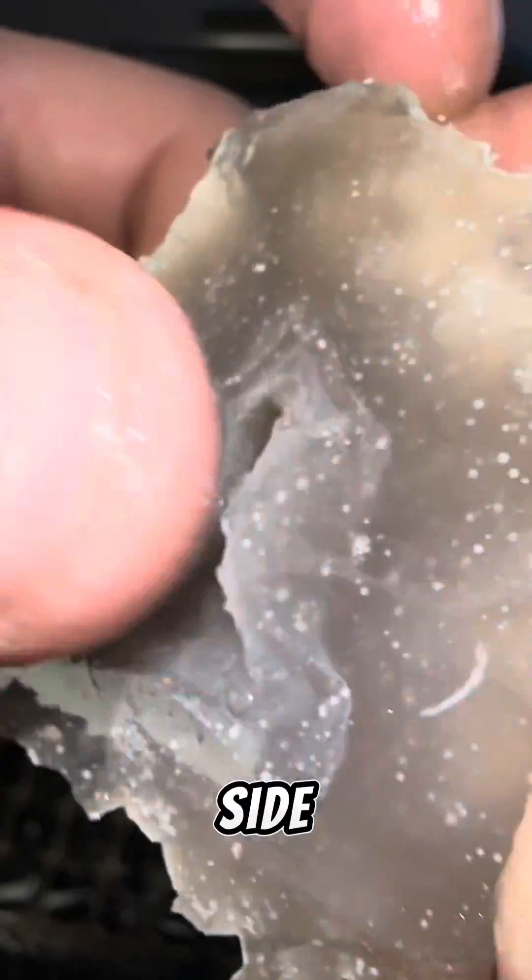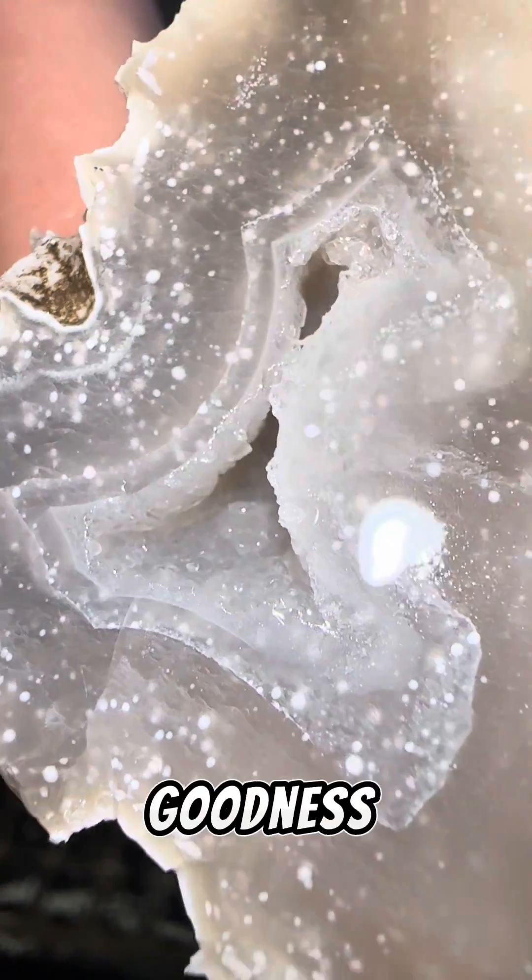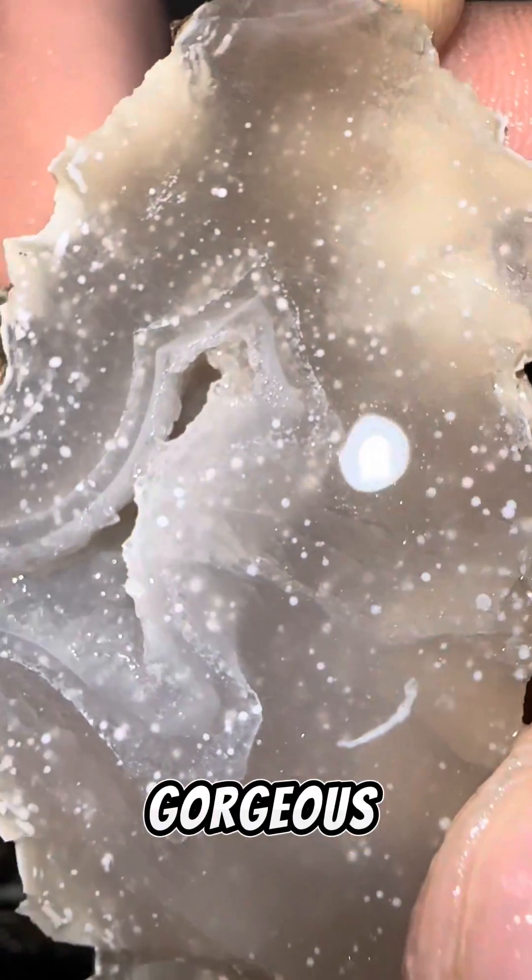Look at that pocket on that side — that's even better than the other one. Oh my goodness, these agates are gorgeous. Cheers.